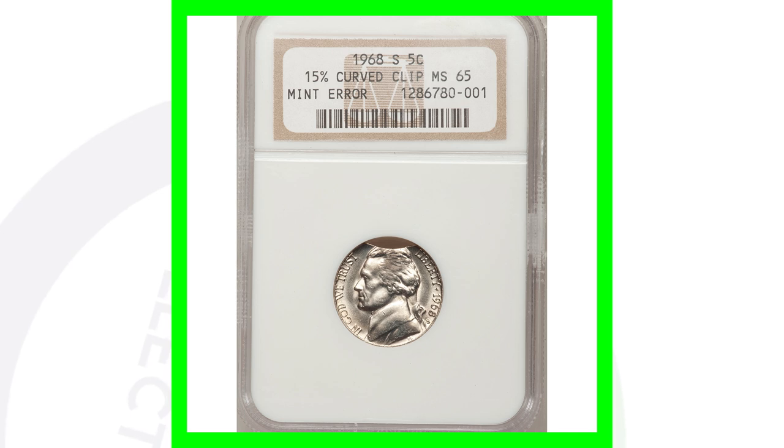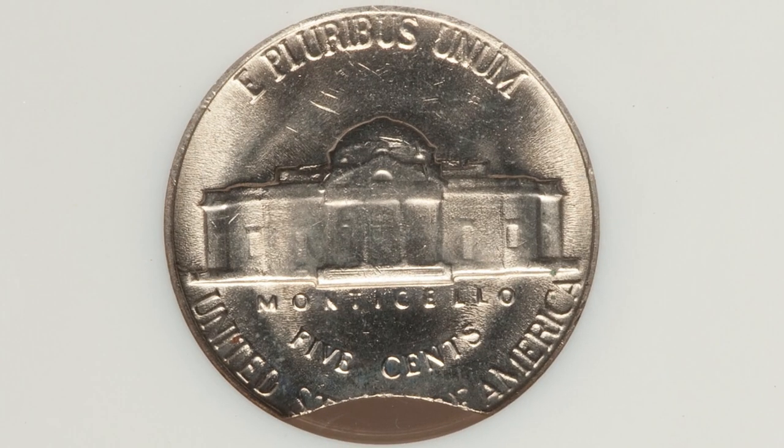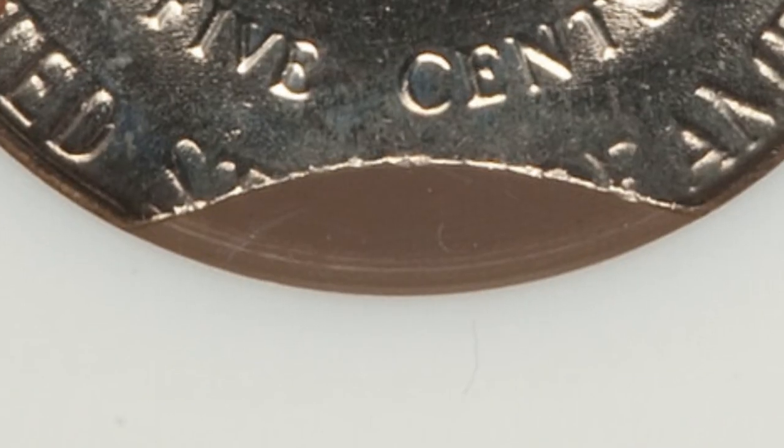Moving on to a 1968-S mint mark — this coin is not super valuable, but it does have a curved clip error at the top of the coin. It only sold for 17 bucks, so not really worth having graded, but it's a cool coin to add to your collection if you come across clip errors.